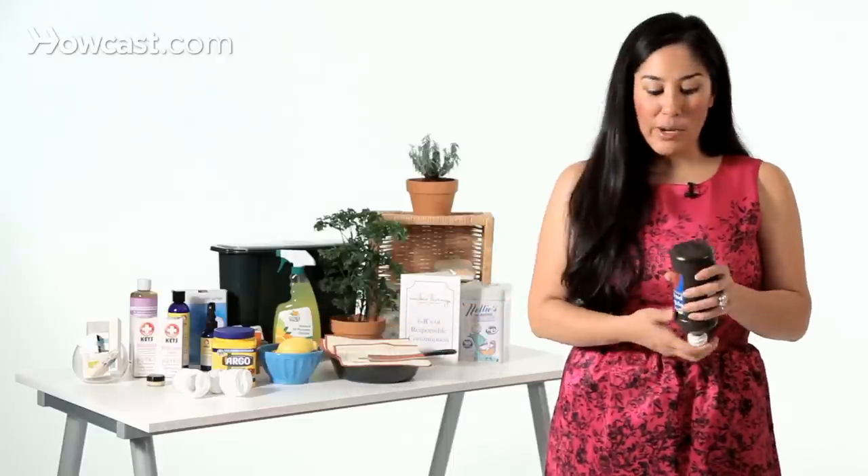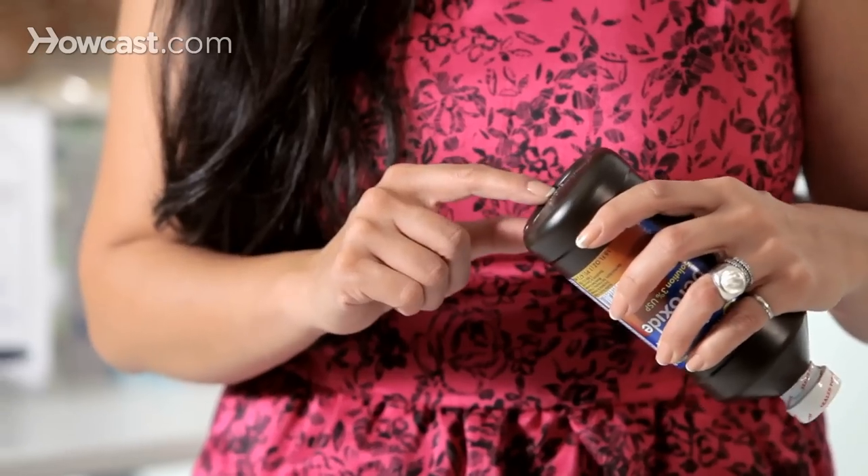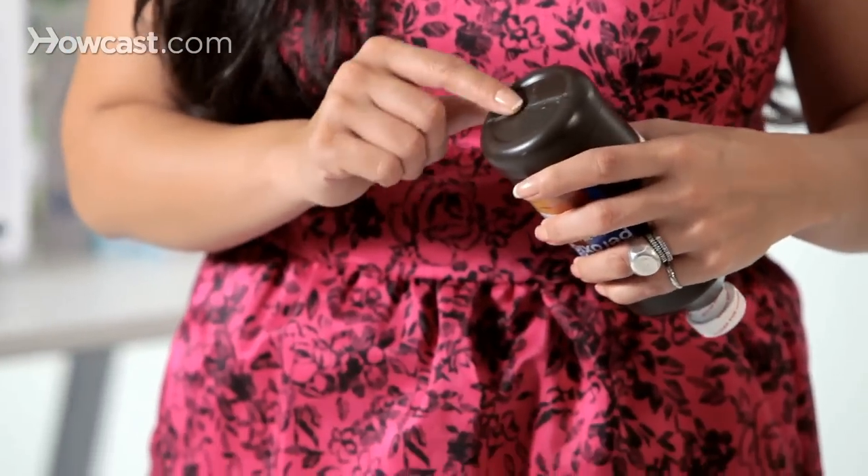That question might confuse you if you're not familiar with the rating system for plastic, but plastic is rated on a scale of one to seven, and you can find the rating usually on the bottom of the bottle or container. The number you're looking for is inside the little triangle with arrows — this plastic bottle here is a number two.